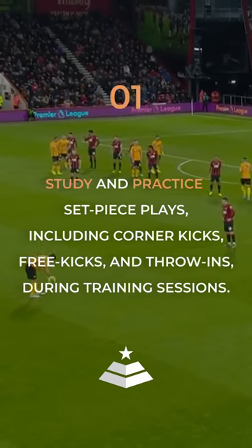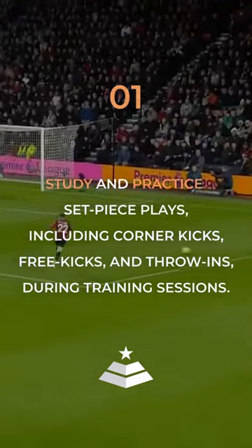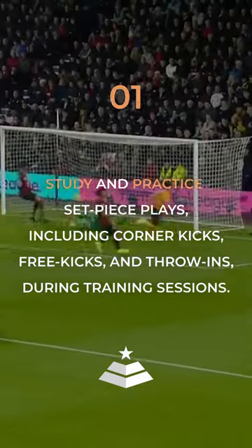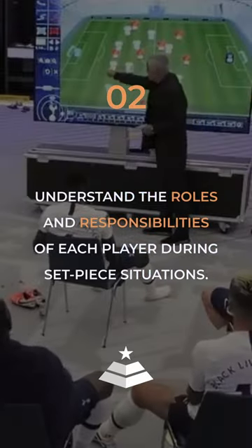Set piece strategies: study and practice set piece plays, including corner kicks, free kicks, and throw-ins. During training sessions, understand the roles and responsibilities of each player during set piece situations.